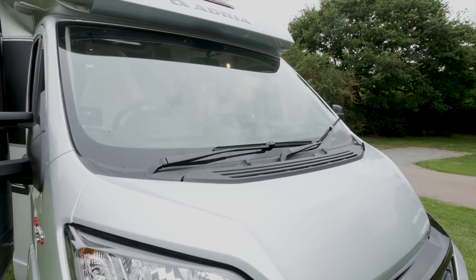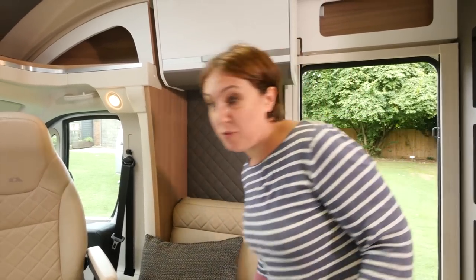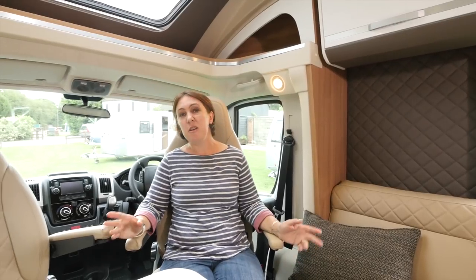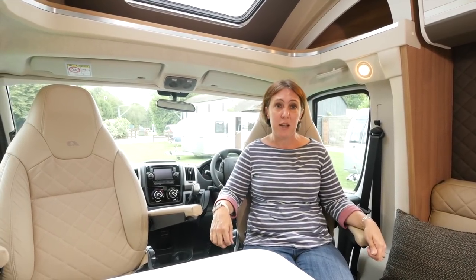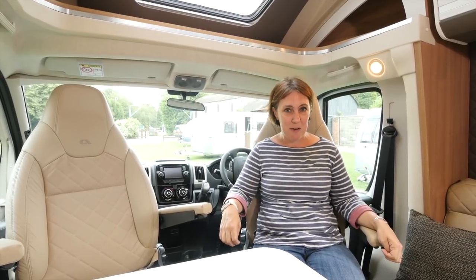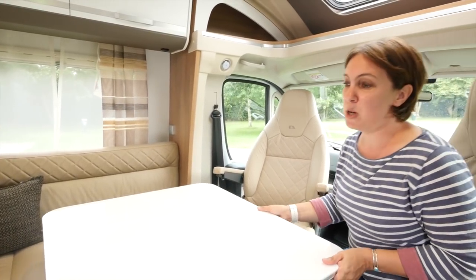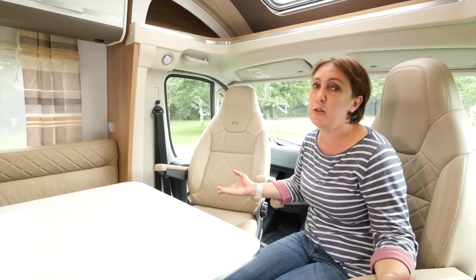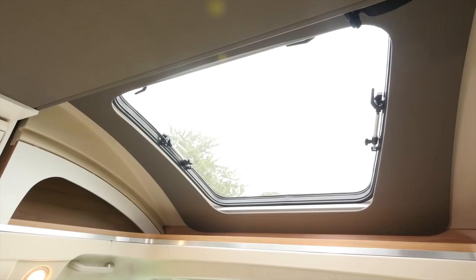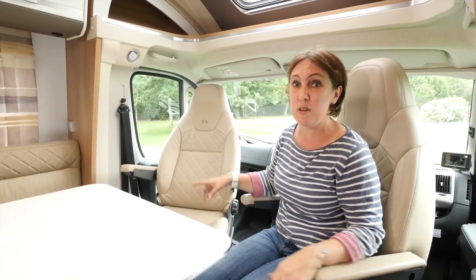It's a fixed bed model at the very top of the range. The Matrix has received an interior refresh for 2018, and it looks fantastic and modern. The furniture is in Symphony white, which tones really well with this cream leather upholstery. However, you might find that the table and the overhead lockers — which have positive catches to open them — are prone to picking up sticky finger marks. The lounge area will seat five people in comfort, and you can all dine here easily too, thanks to the large table which can be moved backwards and forwards to reach each occupant. If you fancy sitting back and relaxing, it's easy to do that as well, helped in part by the massive skylight up above, and you can always touch one of these lights.